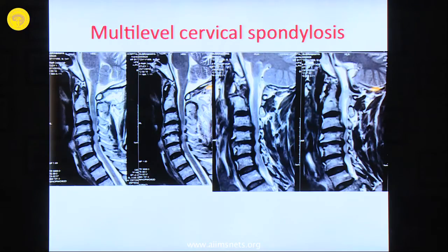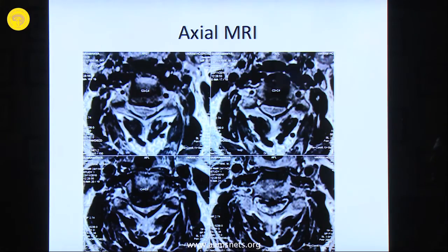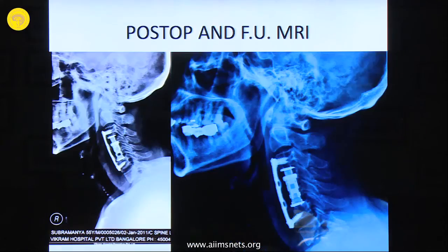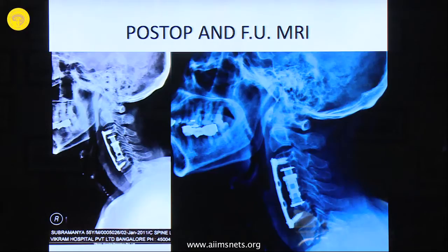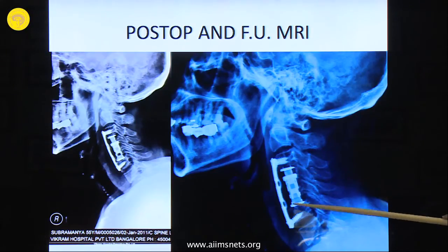Here is a case of multi-level cervical spondylosis with ventral compression — a CT scan showing osteophytic compression at C3-4, C4-5, and C5 levels. A two-level corpectomy was done with fusion using an expandable cage. The advantage of an expandable cage is you do not have to measure the gap distance very accurately; you select an approximate size and expand it. It has teeth which sink into the vertebral body above and below to get good purchase, and despite that, plate fusion is still used.